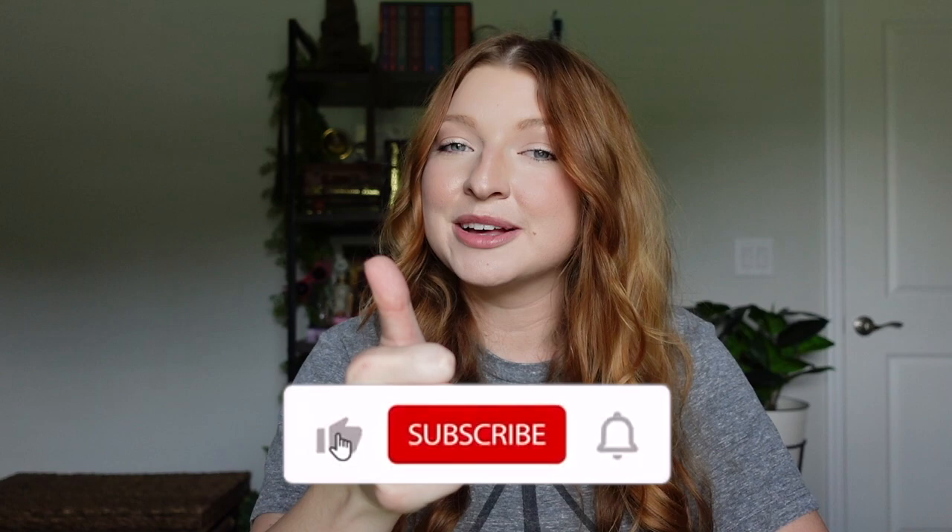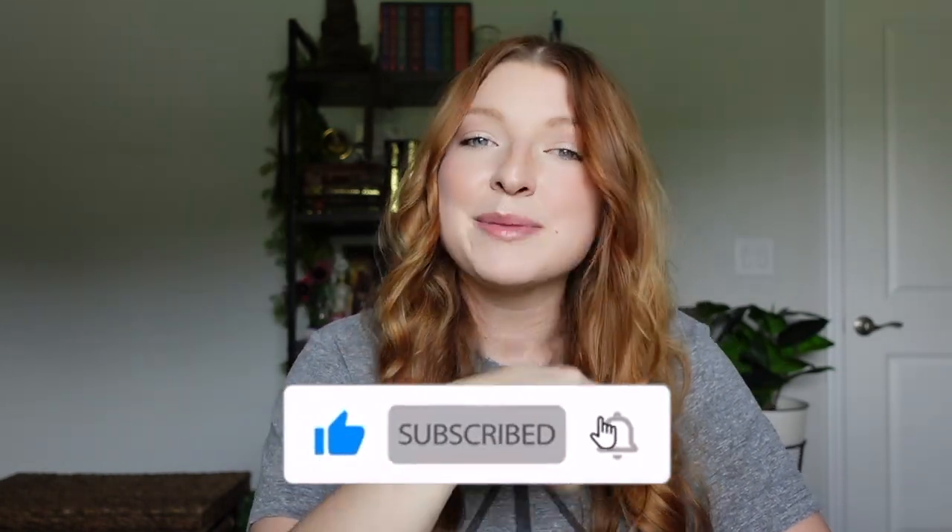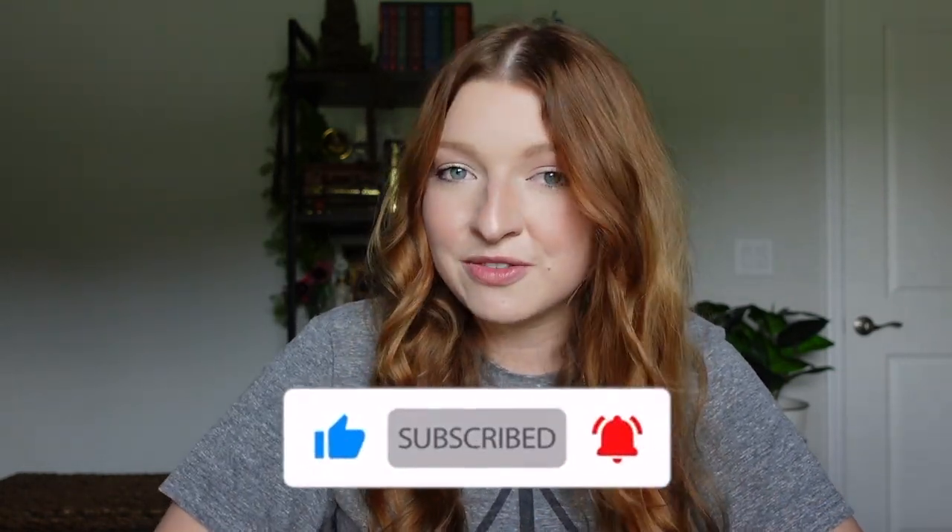That concludes today's Harry Potter haul of all the items I haven't shown you yet! Do you have a favorite item from today's video? Let me know in the comments below. If you enjoyed this video, please give it a thumbs up, subscribe, and turn on your bell notification so you're notified of my next upload. Thank you so much for watching — have a great day, bye!